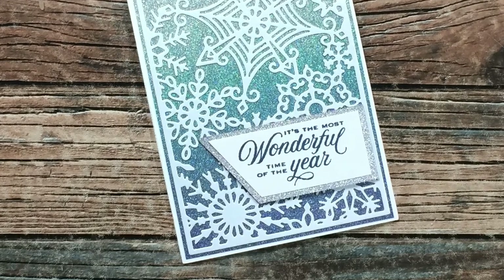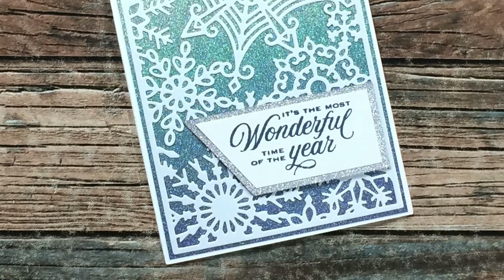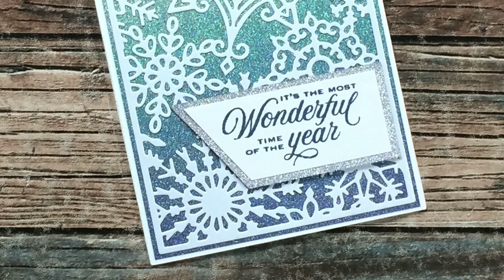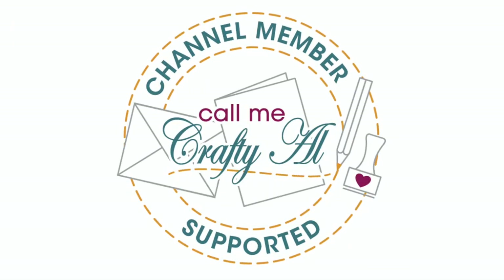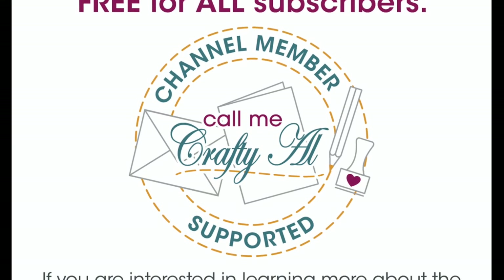Rachel S of Canada sent me this gorgeous holiday card — the picture definitely does not do it justice. The white snowflake cover plate is kind of shimmery and the background blue ombre paper is glittery — so gorgeous, thank you Rachel!